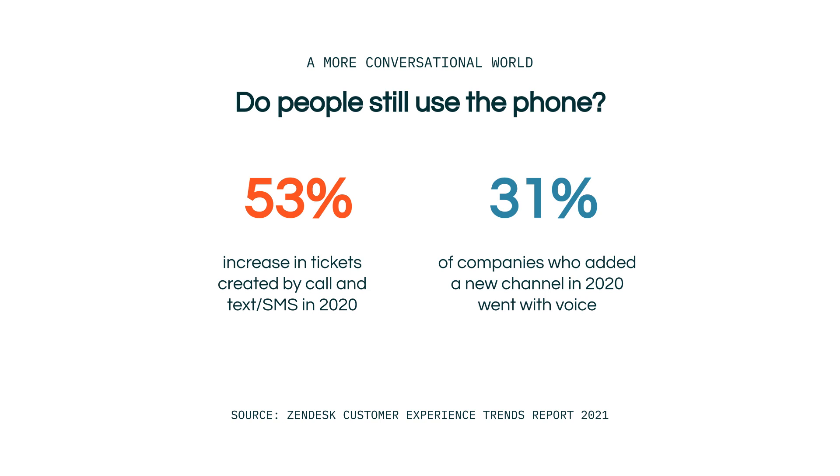Recent industry research has revealed some interesting data in regards to integrated voice software. Messaging channels of communication saw the biggest increase in use during the changing landscapes of 2020, which saw us entering a more conversational world. However, during this period call and text messaging tickets combined saw an increase of 53%. Furthermore, of the companies that added a new channel in 2020, 31% of these chose to add voice to help their customers. So even in the modern and changing world, phone conversation is still a popular and growing method of communication.